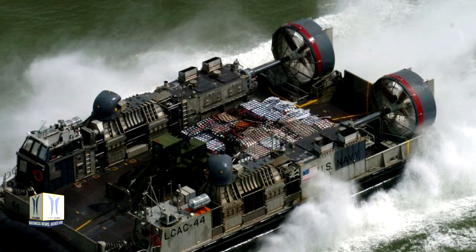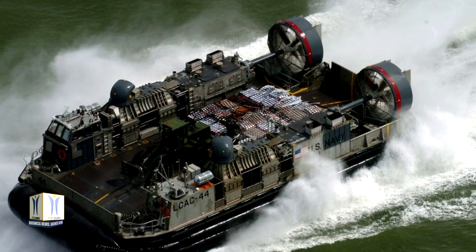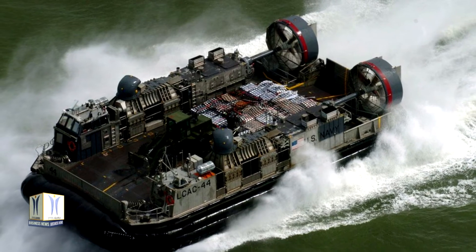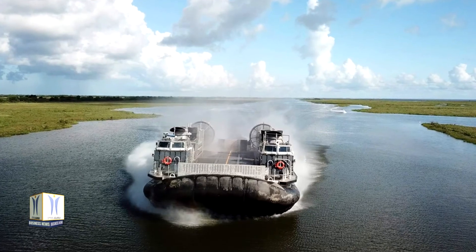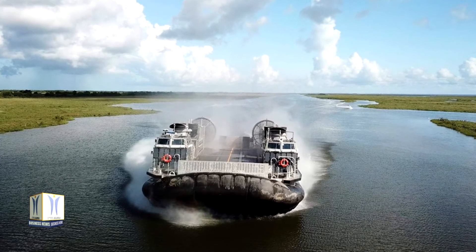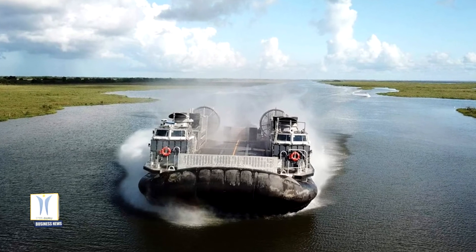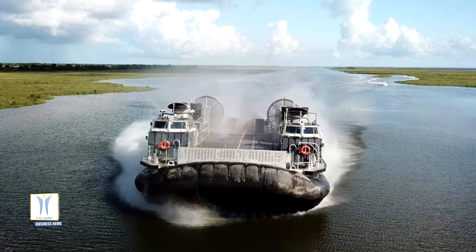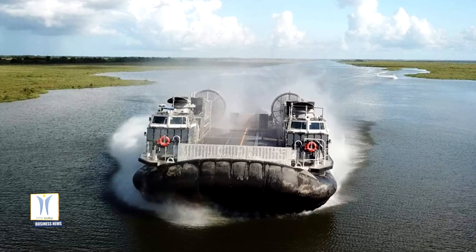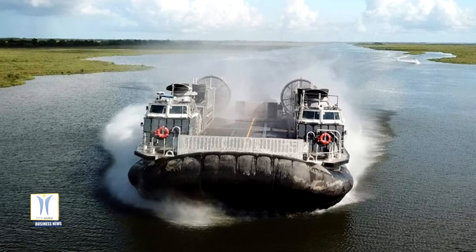The craft can travel at a sustained 35 knots and has an increased payload capacity and a service life of 30 years. The SSC's similar configurations, dimensions, and clearances to the legacy LCAC make it compatible with existing well-deck-equipped amphibious ships, as well as expeditionary transfer docks and expeditionary sea bases. The SSC's expanded capability set, versatility, and built-in compatibility promise a smooth transition for users.